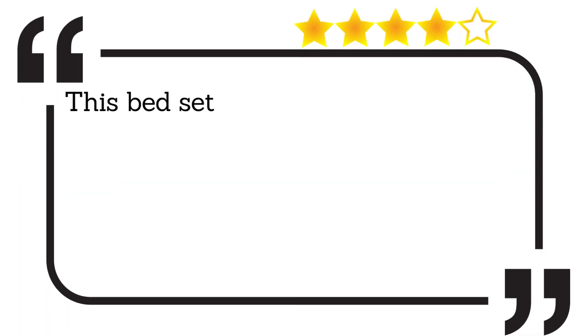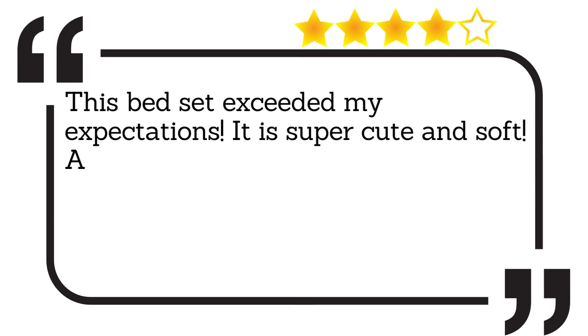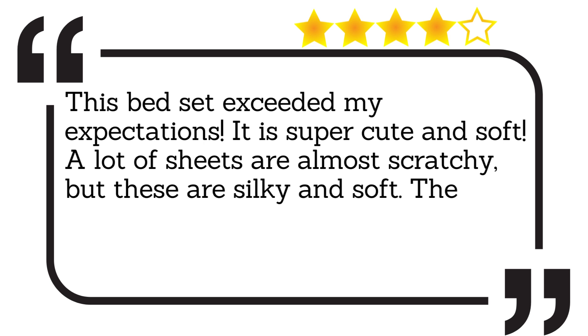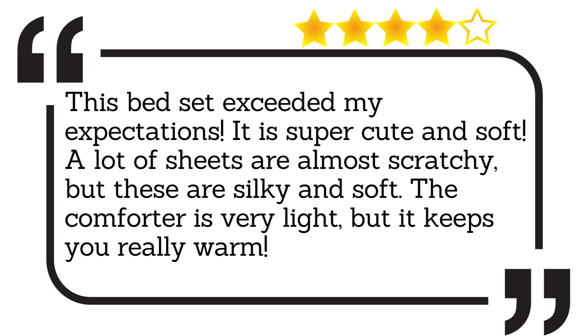This bed set exceeded my expectations. It is super cute and soft. A lot of sheets are almost scratchy, but these are silky and soft. The comforter is very light, but it keeps you really warm. My son loves it.